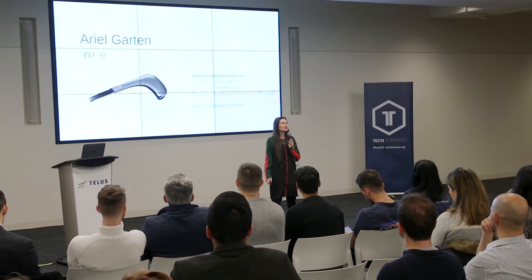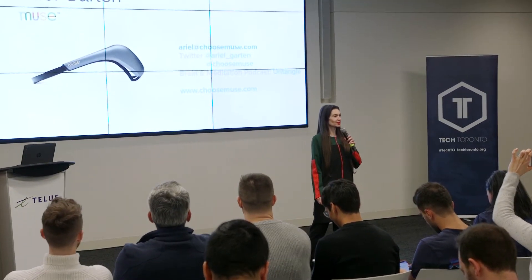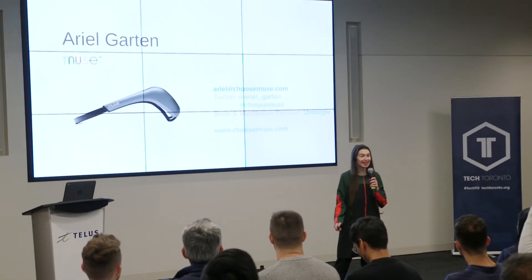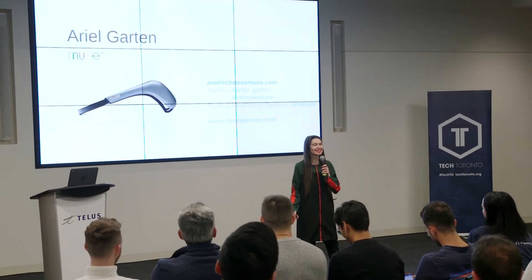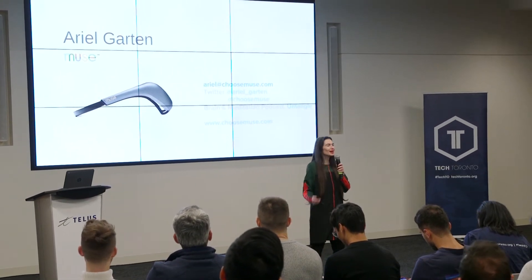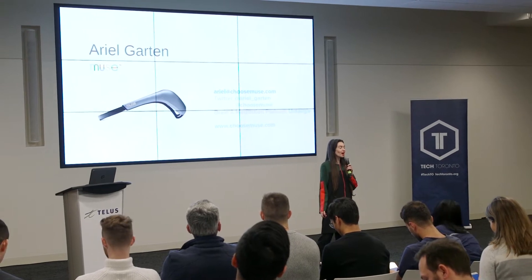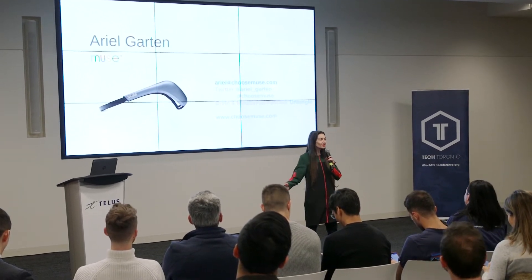Hello! It is incredibly exciting to be here on the TechTO Health Stage — did I get it right? TechTO Health Stage — to be launching our brand new product with all of you, our community.